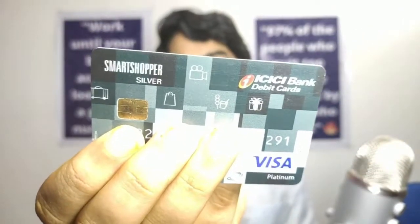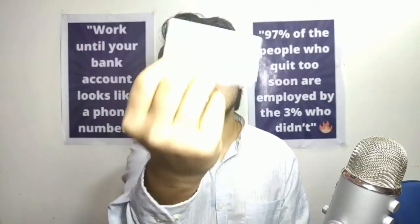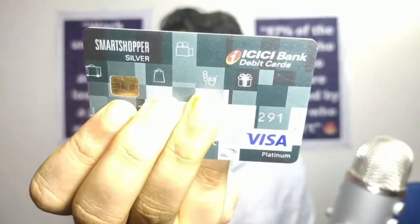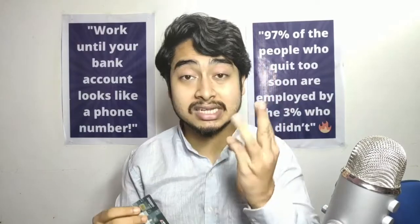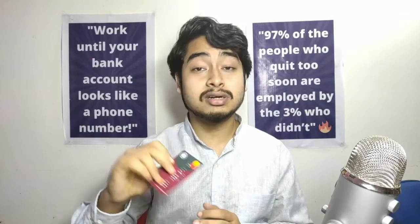For Google Ads, I use this Visa debit card every time — the second debit card in my list. Try getting a Visa debit card. I have also shown you my third debit card, and next is my best credit card that I'm using right at this moment.